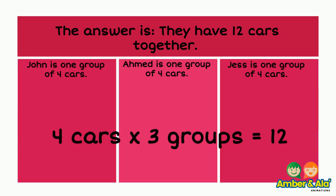The answer is they have 12 cars together. Four cars times three groups equals 12.